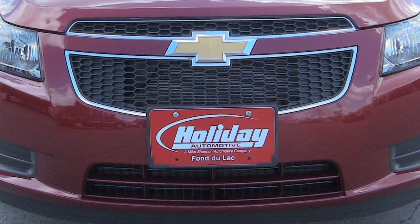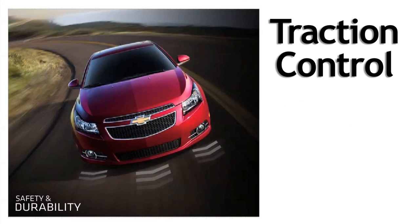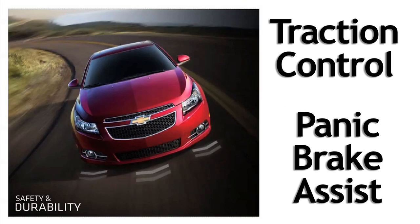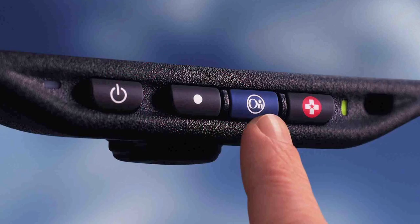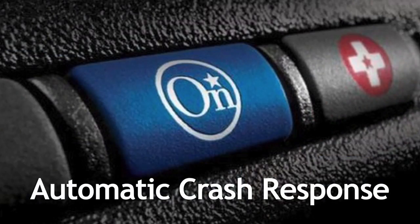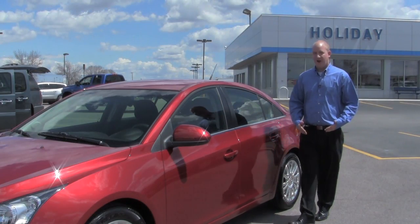All of these help improve Cruze Eco's handling and mileage. And all Cruze models go beyond by providing peace of mind with standard safety features like traction control, panic brake assist, first-in-class 10 airbags, and six months of OnStar with automatic crash response.